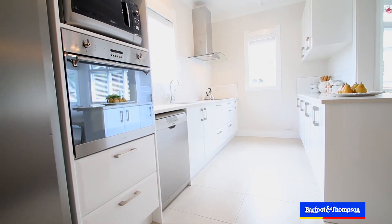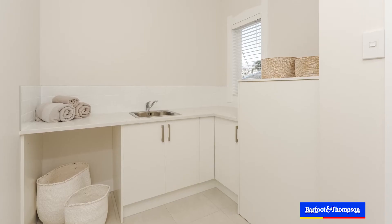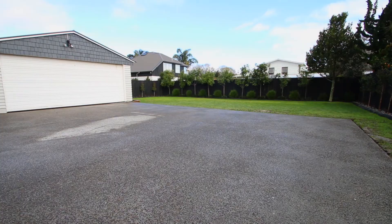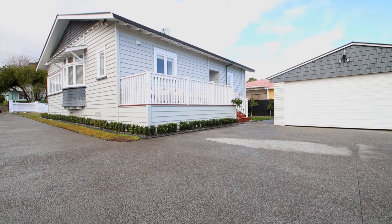The chef in your family is going to love this kitchen, newly appointed with induction cooking and a fabulous smear oven. Right next to the kitchen is a fabulous utility room. There's a flat section that gets all the sun, plenty of off-street parking — which is really important nowadays — and a good-sized double garage. It really ticks all the boxes.